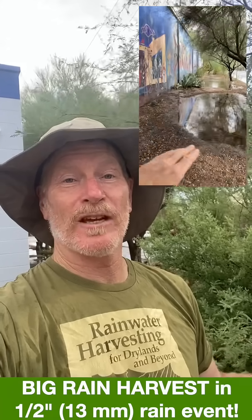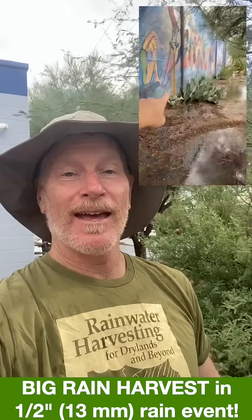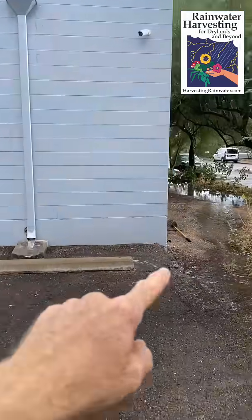We just got a half-inch intense rainstorm event here in Tucson — the first decent rain of the summer — and that generated good runoff. I want to show you some of the effects.